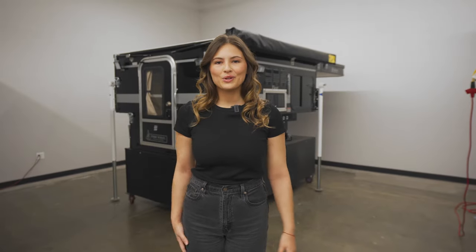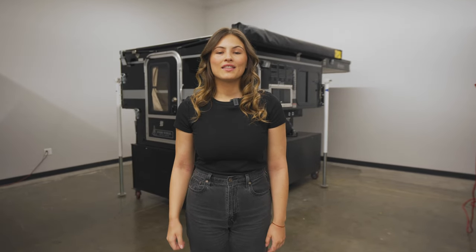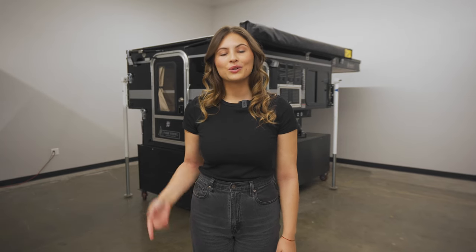Welcome to the Four Wheel Camper showroom. Behind me is the Fleet slide-in with the front dinette. This camper fits midsize trucks with a six-foot bed. We're going to do a quick walk-through starting with the exterior passenger side.